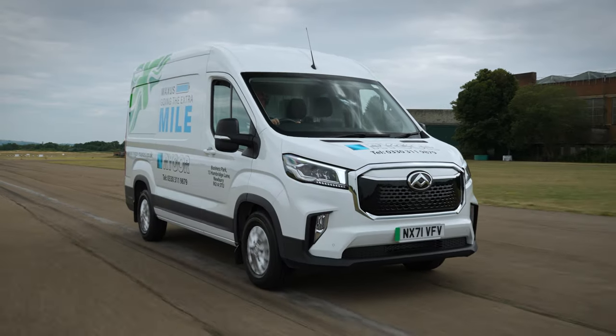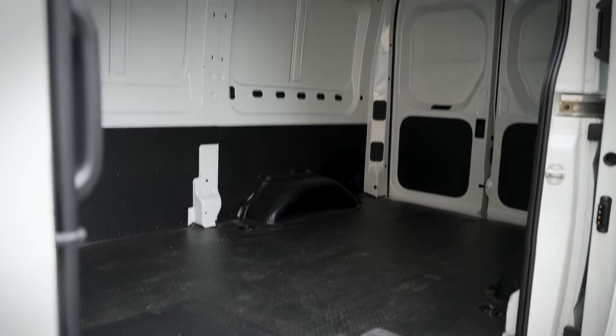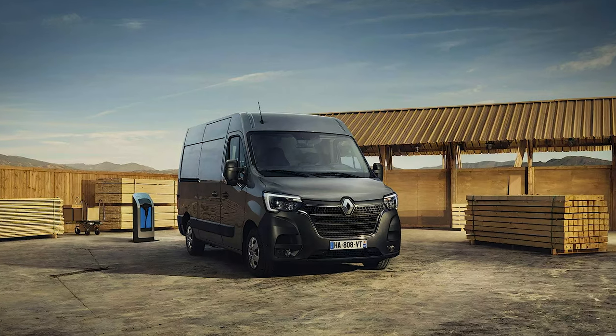In this review we're going to see how the eDeliver9 actually drives, what it's like to live with, and how it compares to a strong field of competitors such as the Ford eTransit, the Mercedes-Benz eSprinter, and the Renault Master eTech.